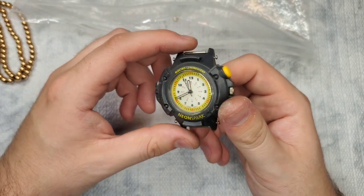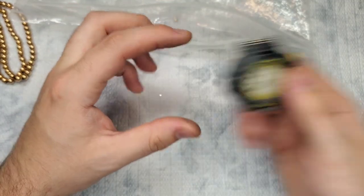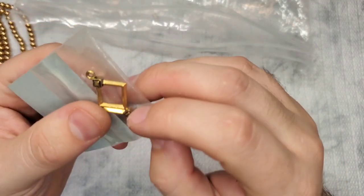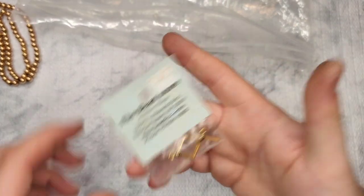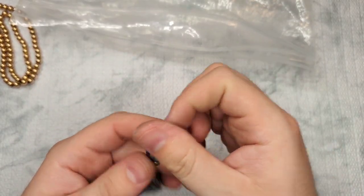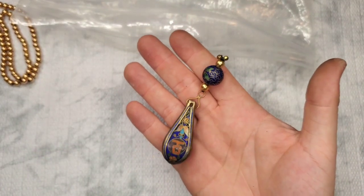We have a watch face — Neon Spark Takara. That's just the watch face. We have a toggle — this one's gold tone, but I do not believe it's real gold. This one's not even marked silver. This was the thing I could see through the bag and I still don't know what it is — it looks like it was part of something else and it broke.